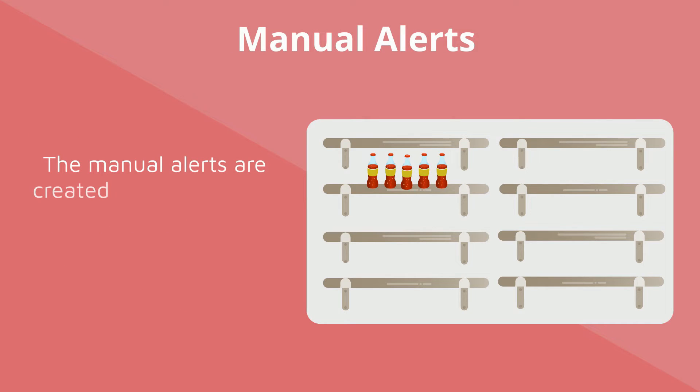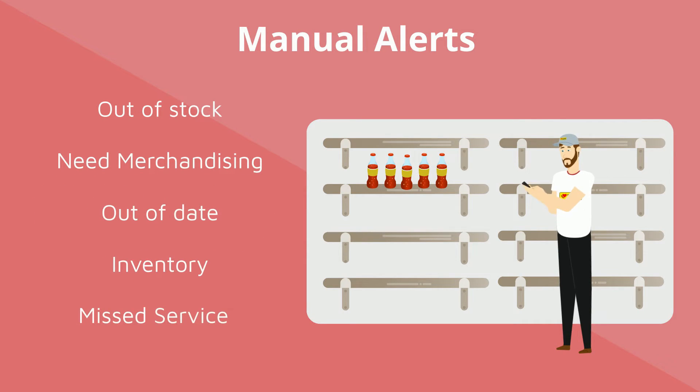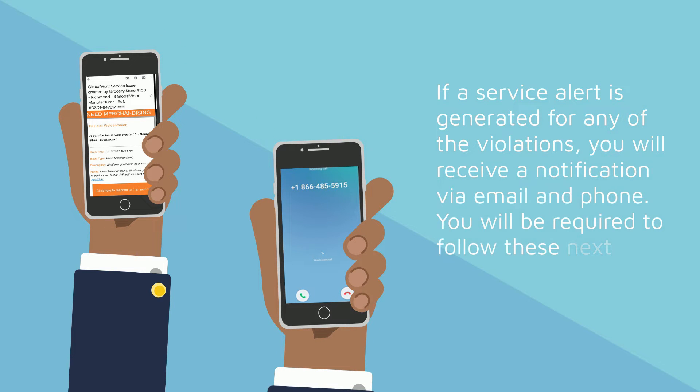The manual alerts are created by a store team member when they see an opportunity within the store and will consist of out-of-stock, need merchandising, out-of-date, inventory, and missed service. If a service alert is generated for any of the violations, you'll receive a notification via email and phone.